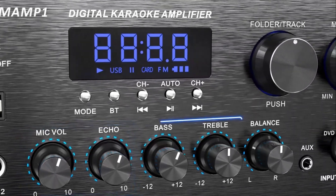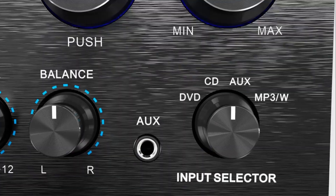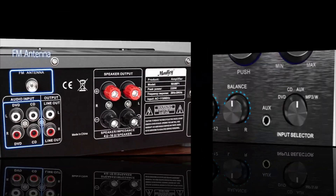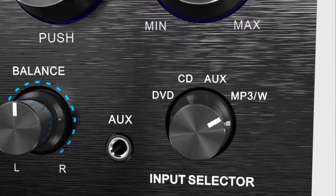AV receivers look scary, like a spaceship control panel. But in 2025, they're the heart of every home cinema, and most people are using them completely wrong. Let's break it down — no jargon, just the truth.